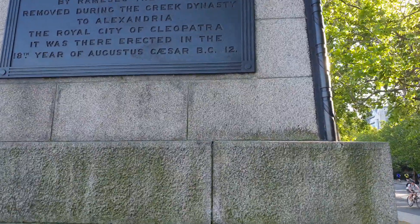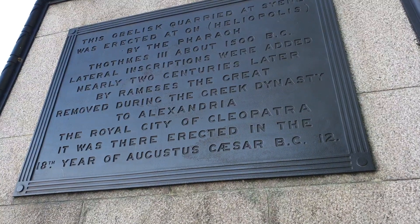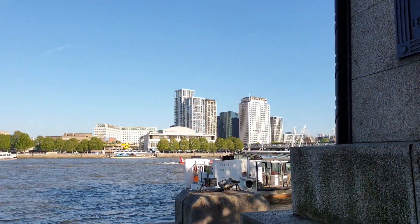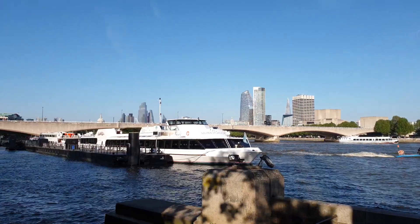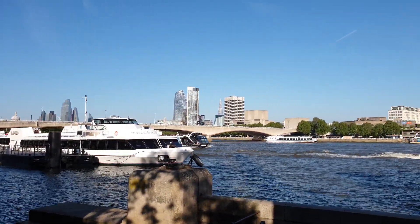Sorry, I don't know if you can actually see that very well with the sunlight. I want to thank you for watching this Wonders of London YouTube video. We'll be back very very soon — peace out!